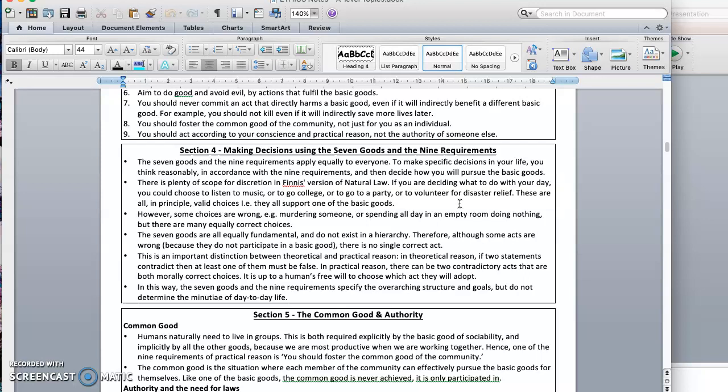Even now, while we're all staying at home, quarantining and self-isolating, we still have options about the different things we do each day. There's a whole choice of actions you could make that might also serve basic goods. Maybe you listen to music in your bedroom, maybe you study and listen to the latest online video with Mr. Hodge, maybe you read a book, maybe you help a family member to bake a cake. All these things could serve a basic good, and they are all valid choices.